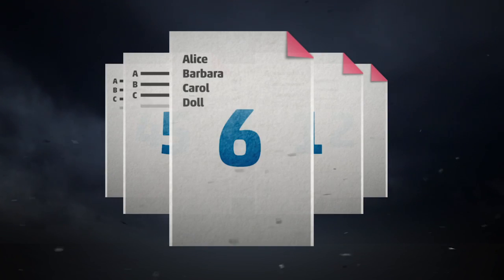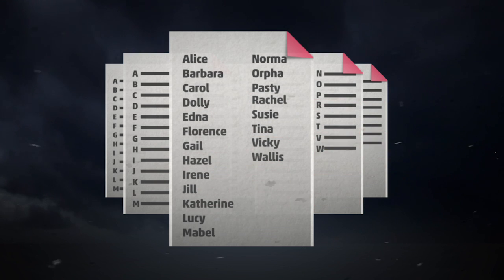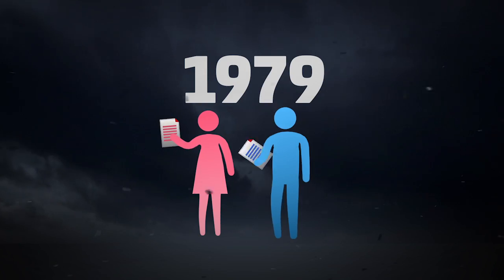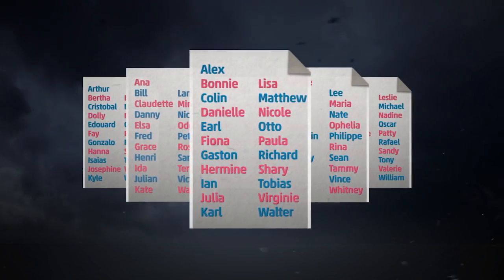Each list contains a name for each letter of the alphabet, except for Q, U, X, Y, and Z. Originally, all these names were female, but in 1979, male names were added. Now each list alternates between a male and female name.